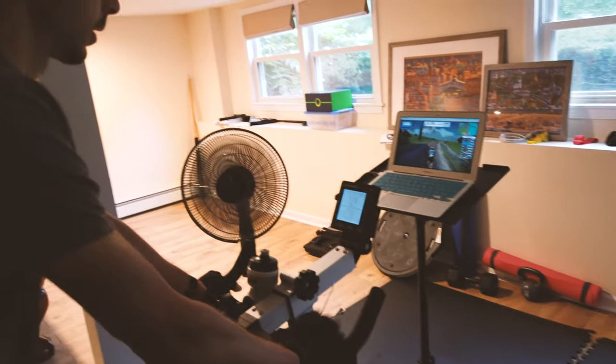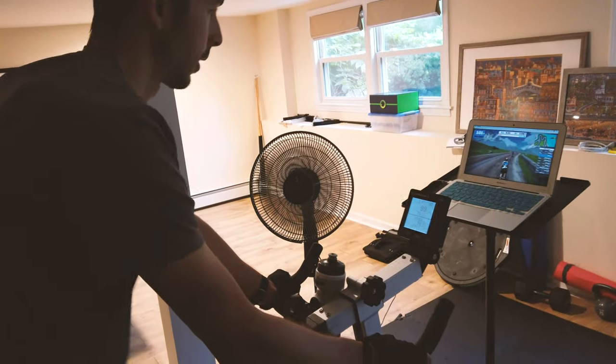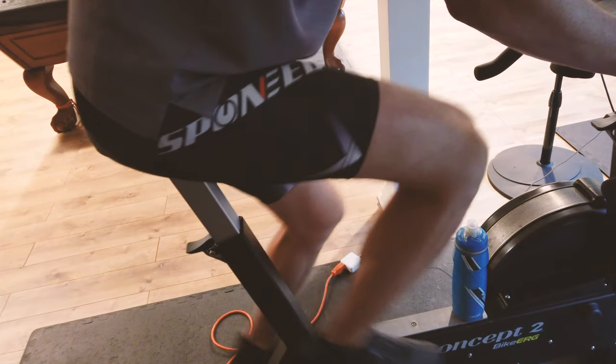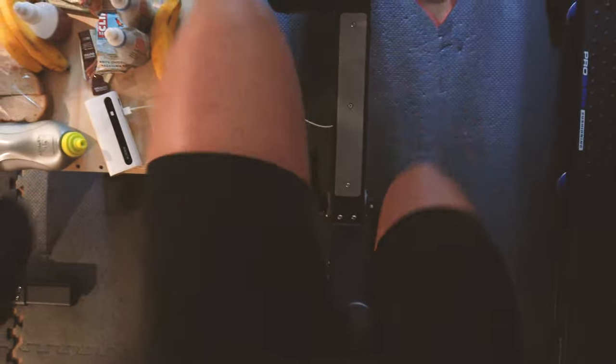Sorry if it's dark in here — I usually like to have the lights turned down when riding on Zwift, so it's going to be pretty dim while you're watching. We are one hour into the ride, 12.6 miles so far. We're heading over to the radio tower and so far so good, although I did have to stop midway to use the bathroom.